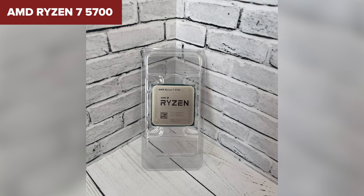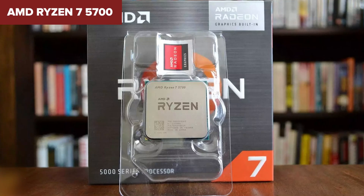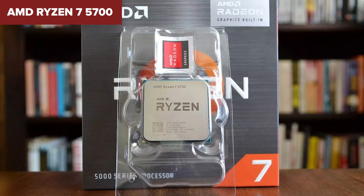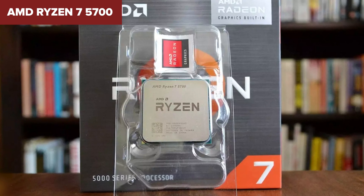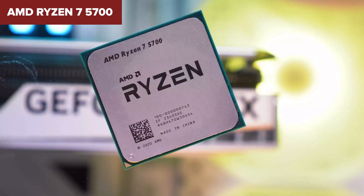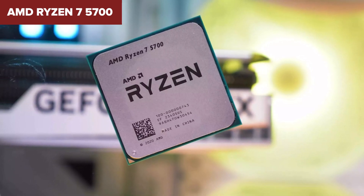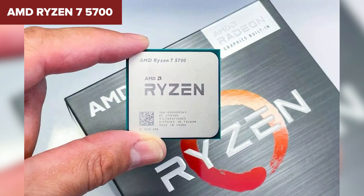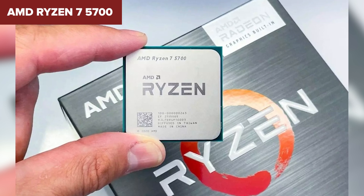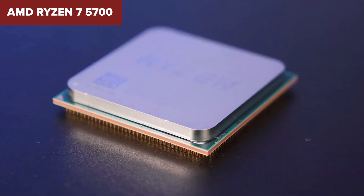While the Ryzen 5700 packs a lot of punch, it lacks integrated graphics, which means you'll need a separate GPU for any graphic-intensive tasks or gaming. This could be a downside if you're looking for a more compact or budget-friendly build that avoids the cost of an additional video card. Comparing it to other CPUs, the Ryzen 5700 holds its ground with its modern Zen 3 architecture and dual-channel DDR4 memory support up to 3200 MT/s. It's particularly suitable for users who anticipate adding a discrete GPU and who need a processor capable of handling heavy workloads efficiently.